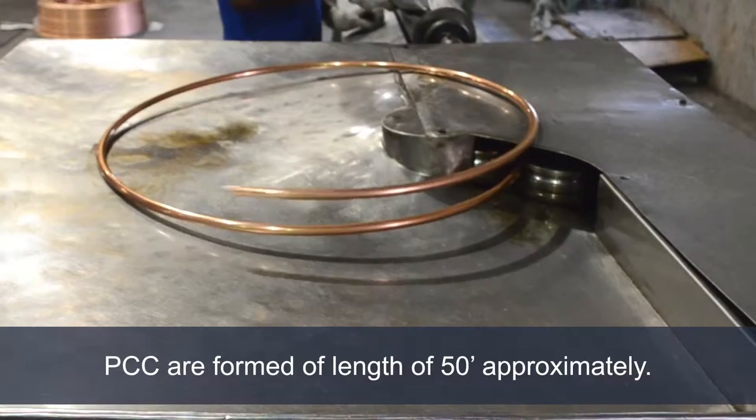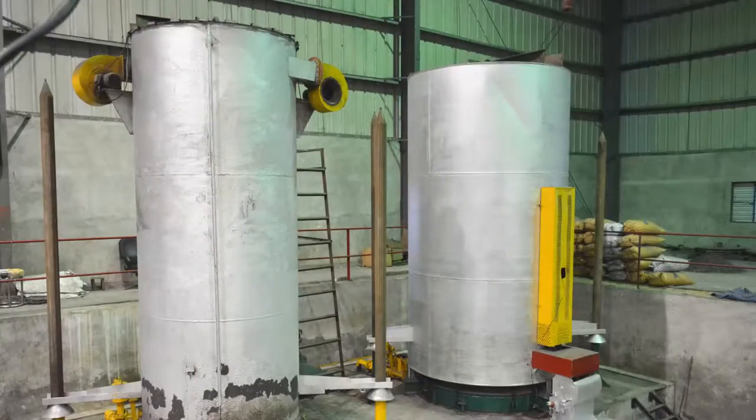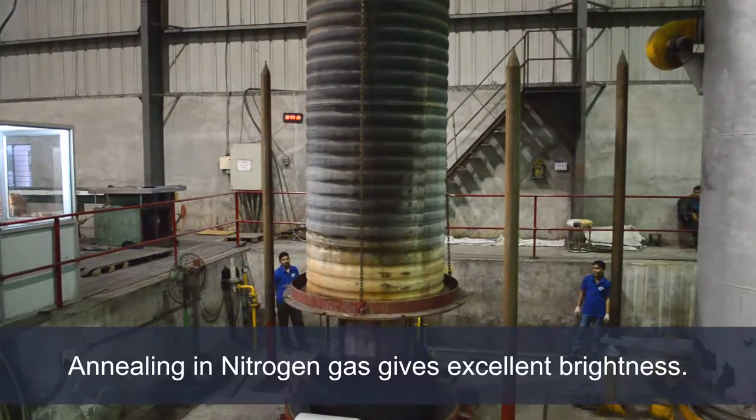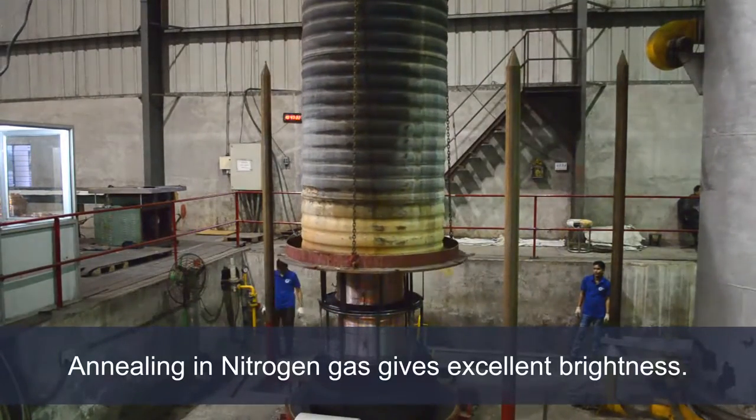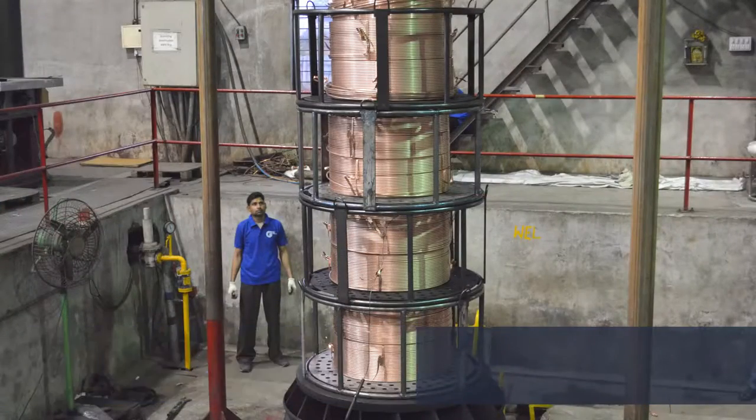This PCC has a length of 50 feet. Nitrogen gas is allowed to pass for heating and then for cooling. The heating temperature is set as per the requirements. This process gives softness and brightness to the tube.